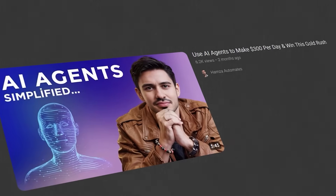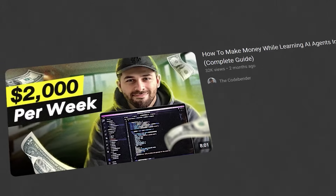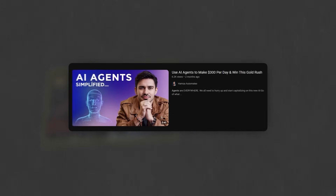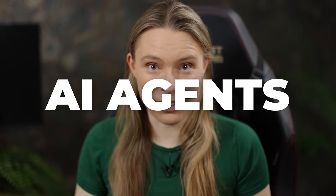How to earn $300 a day with AI agents. How to earn $2,000 a week with AI agents. Earn $50,000 all by using AI agents. Yes, it is absolutely true — my YouTube recommendations feed has become filled with videos on how to make money with AI agents.